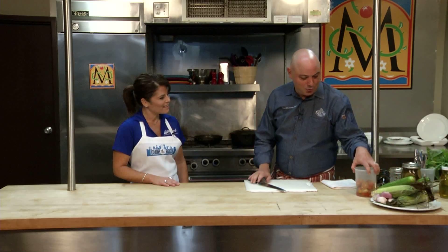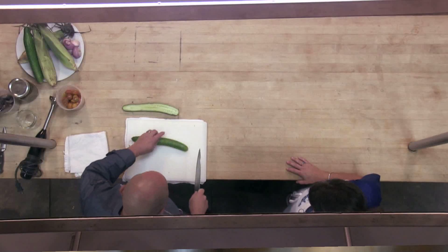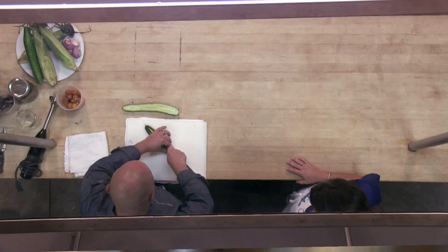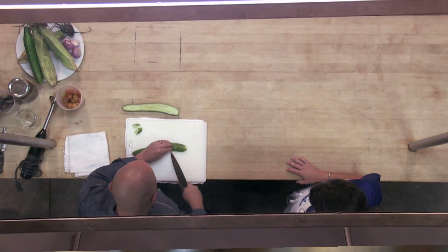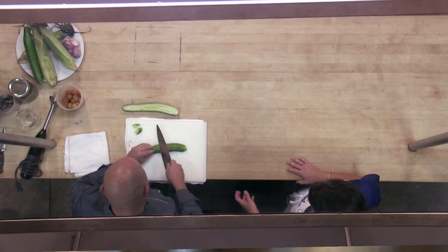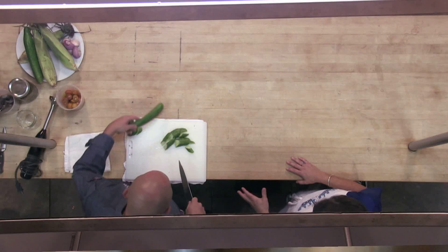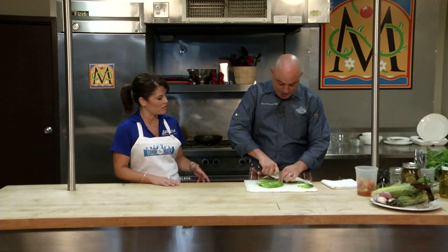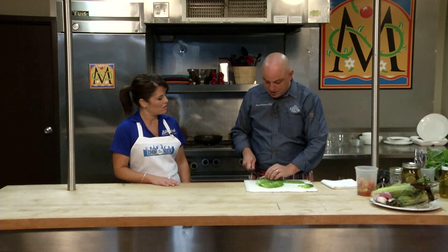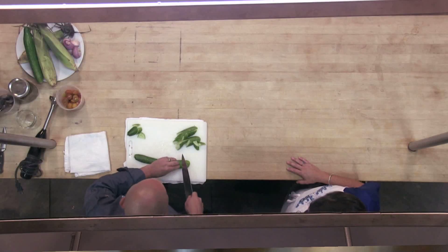So while that's coming up to a boil, we'll go ahead and start prepping our vegetables. This is an English cucumber — it could be any kind of cucumber, whatever you get at the farmer's market. Always taste them to make sure there's no bitterness. Occasionally you'll get a bitter cucumber that will ruin a dish. You generally want to go for something a little bit smaller at the farmer's market, as those big gigantic cucumbers tend to be the ones that are more bitter.